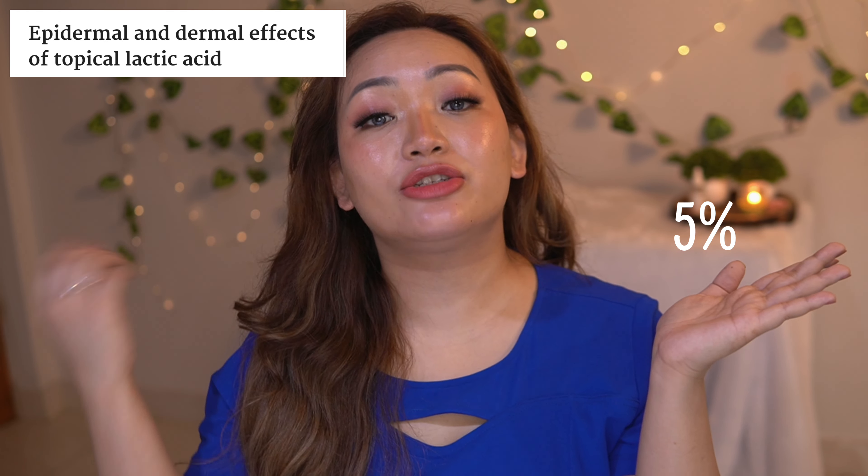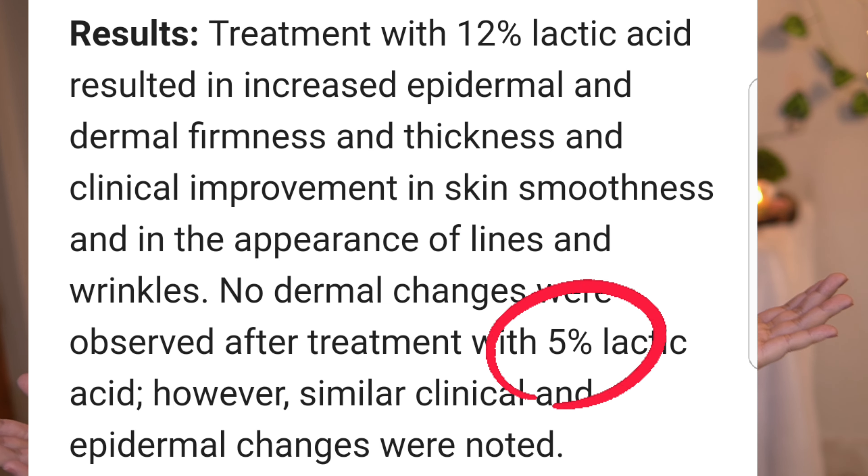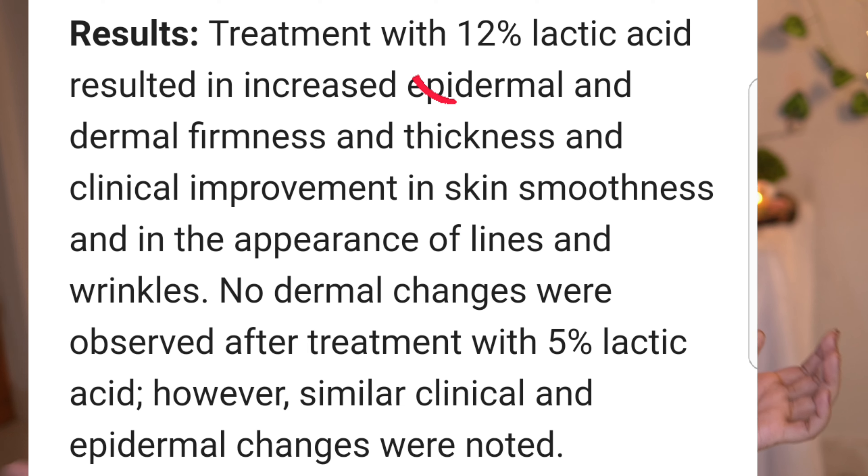It will also get rid of bumpy textures and even improves hydration of your skin. Studies were done with 5% and 12%: with 5% they saw improvement only in the topmost layer — the epidermis — and with 12% they saw improvement up to the deeper layer, the dermis. So 12% is better, but if you cannot tolerate it, don't force yourself.